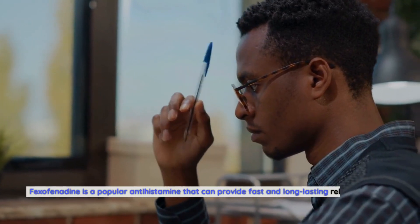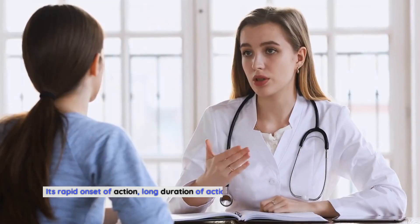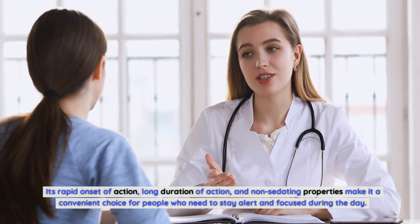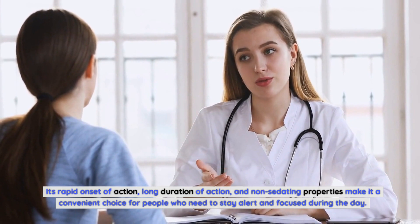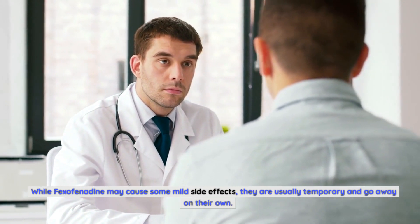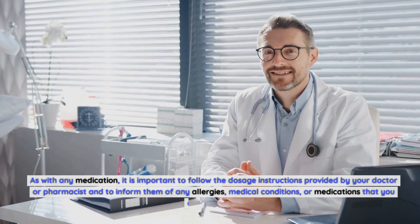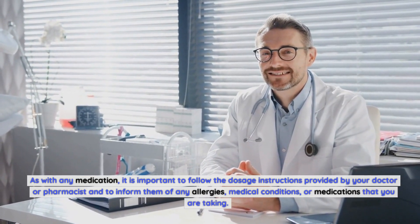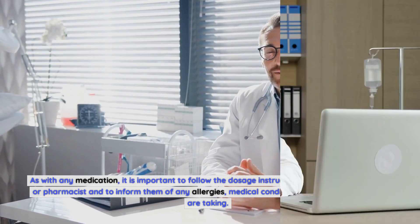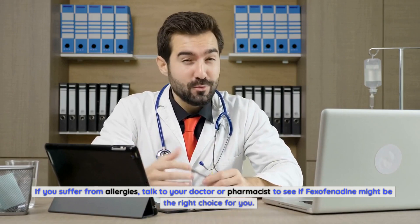Fexofenadine is a popular antihistamine that can provide fast and long-lasting relief from allergy symptoms. Its rapid onset of action, long duration of action, and non-sedating properties make it a convenient choice for people who need to stay alert and focused during the day. While it may cause some mild side effects, they are usually temporary. As with any medication, follow the dosage instructions from your doctor or pharmacist and inform them of any relevant medical history. Talk to your doctor to see if fexofenadine might be the right choice for you.